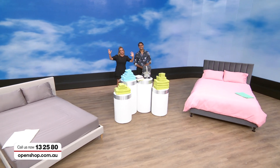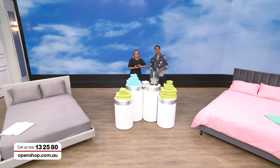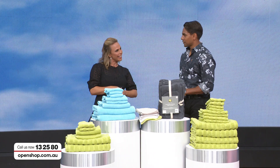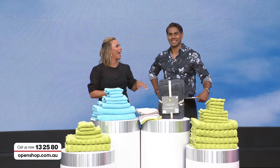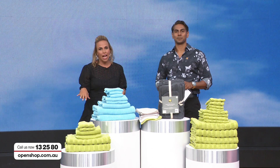Welcome to the bedroom and bathroom here live at Open Shop. My name's Helen and I'm here with the gorgeous Jaren. We want you to go to that linen cupboard, wherever it is you store those sheets and towels, open it up and think about what you see in there — because I'm betting it's time for an upgrade.